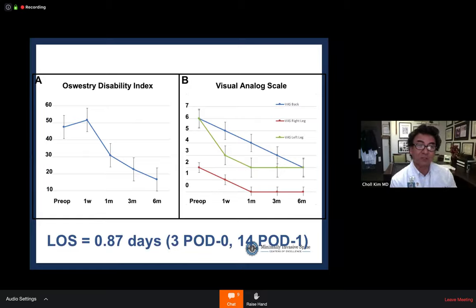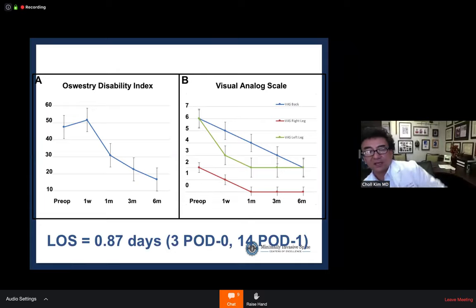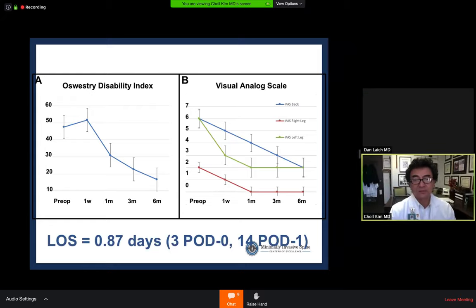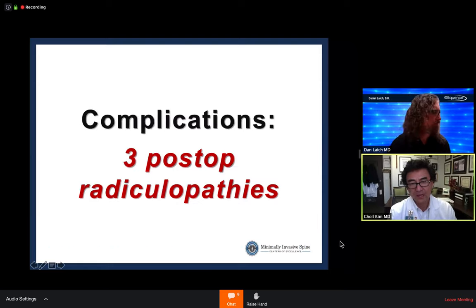A key practical challenge is patient expectation management. Patients are conditioned by the healthcare system to expect multi-day stays. Dr. Kim uses a discharge readiness road map with explicit criteria: able to get out of bed independently, voiding adequately, pain controlled with oral medications. Meeting all criteria allows early discharge. He calls this the 'law of cumulative incremental improvements': ten things must all happen simultaneously, like a perfect storm in the positive direction.